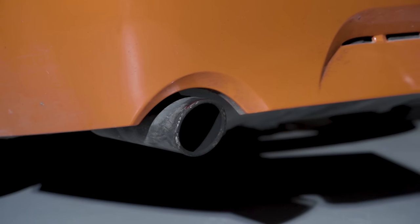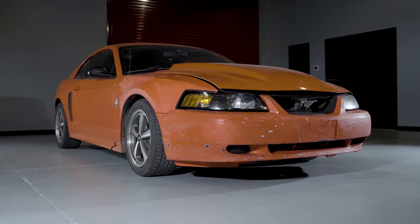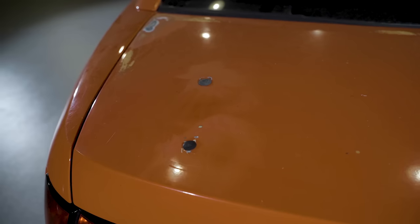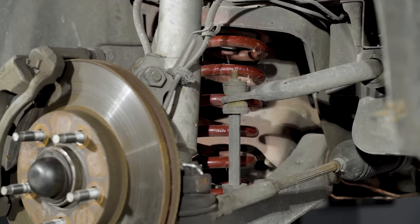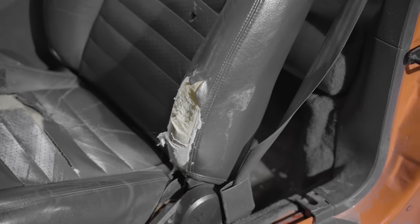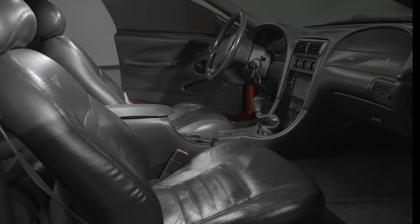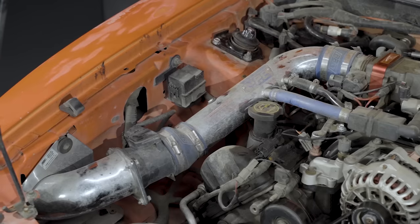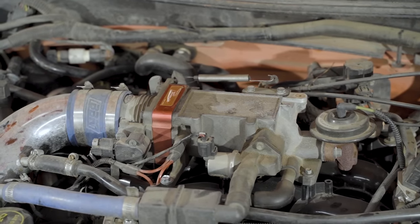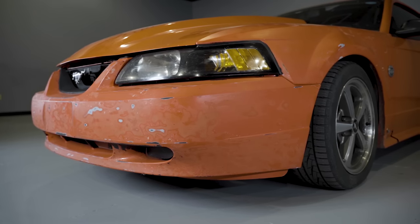This is going to be our new new-edge project. As you can tell, we have a lot of work to do — from paint to interior, suspension, brakes, the works. The goal is to bring it back to its former glory. This car has over 180,000 miles on it. We have about four or five new-edge cars here that get daily driven with about that many miles as well. This project is really going to show you that these cars are worth saving and worth putting money into.